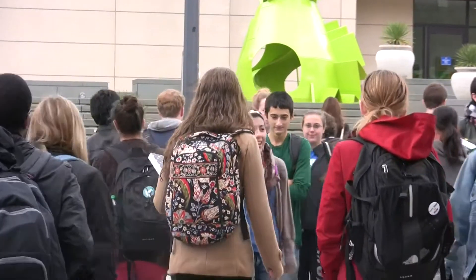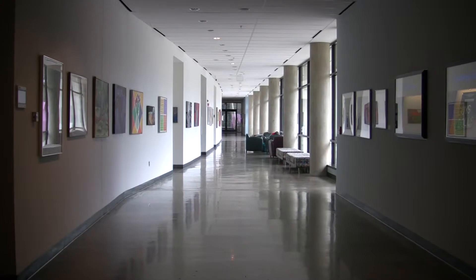That's been a real challenge, trying to get the university — particularly the students — to utilize this facility, to get them to walk across the street, to get them to walk up that long hallway to the museum.